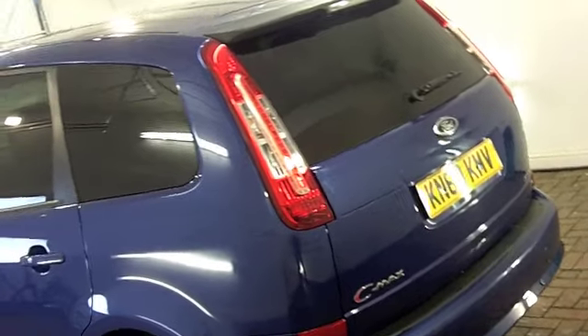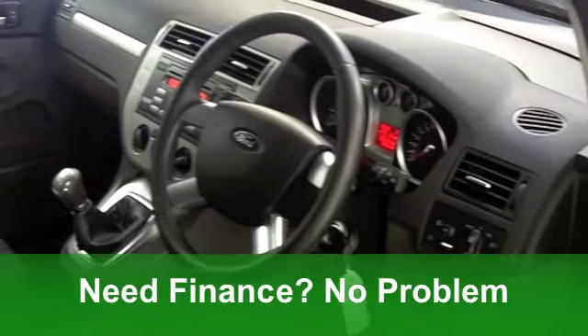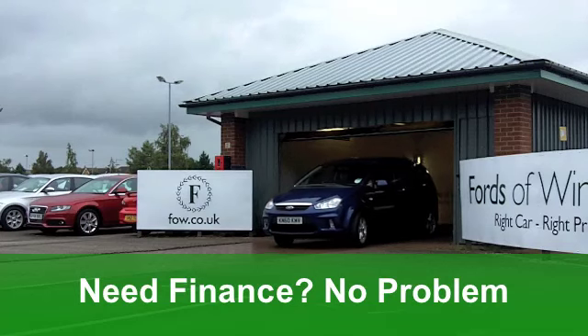This one from 2010 is a 1.6 Zetec featuring five doors. It's covered just over 6,000 miles, so it has to be worth a look.